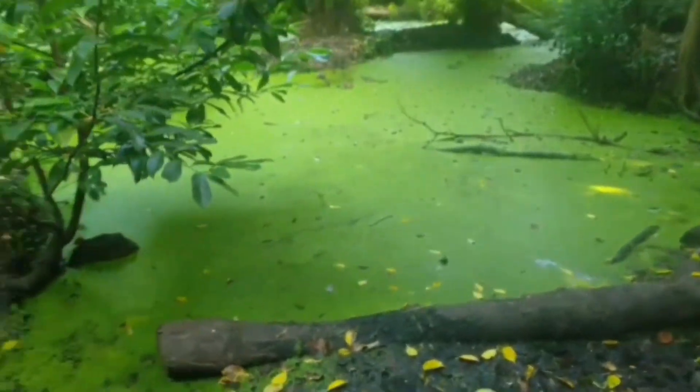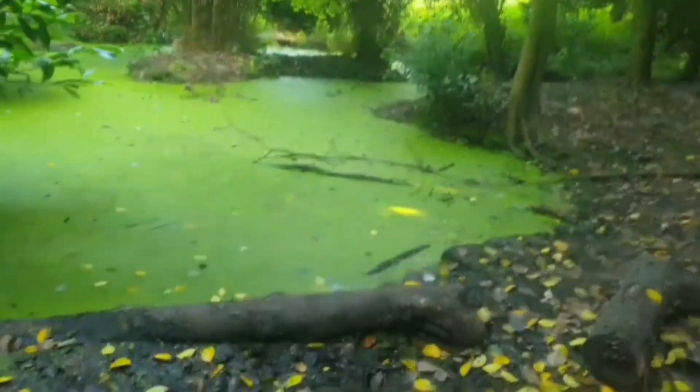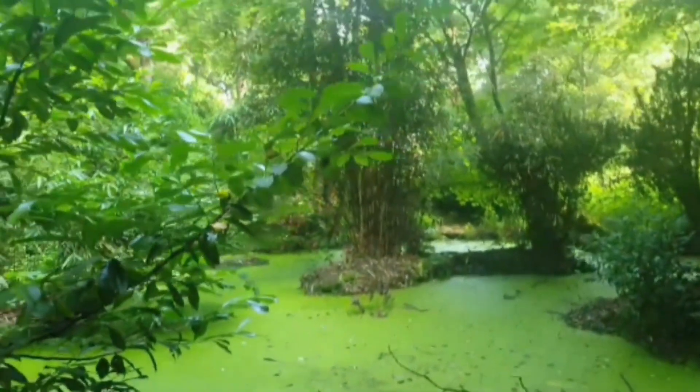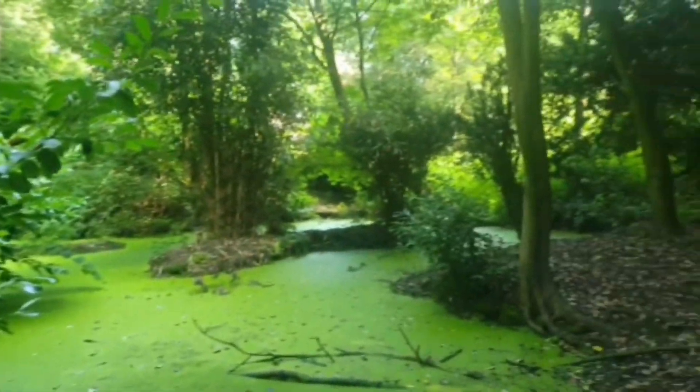Look how magical this part is. It's got some algae on the water — looks like grass. Very inspiring.